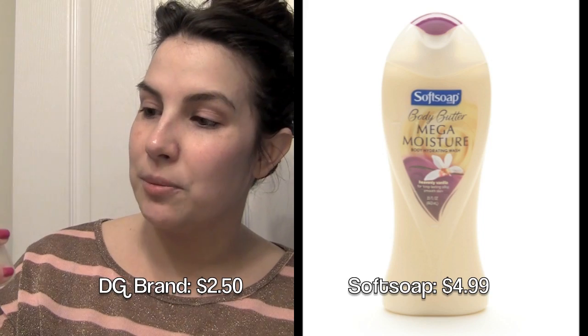Now I'm gonna hop in the shower and try out the vanilla body butter wash. This says compare to Soft Soap Body Butter Mega Moisture Body Wash — it's gonna hydrate skin, leave skin feeling smooth and silky. Just out of the shower, I gotta say I really like this stuff. It had a really nice light soft vanilla scent, a thick creamy feel but still able to lather up. I haven't put any lotion on yet and my skin doesn't feel squeaky clean dry. For a good general body wash that won't completely strip your skin but still get you clean, this is great.